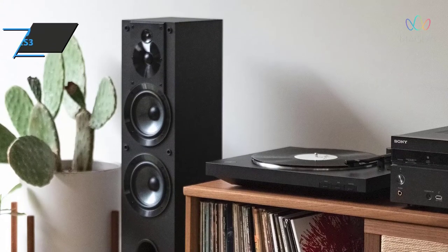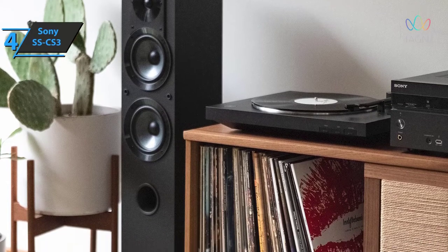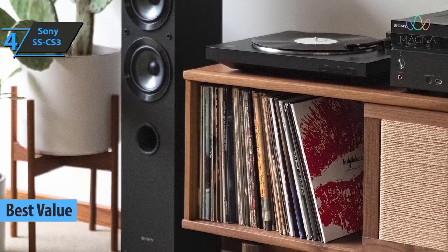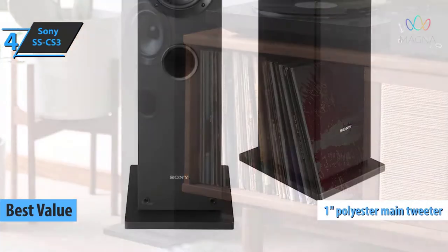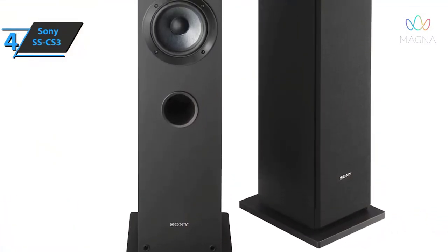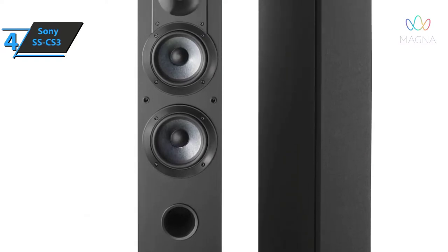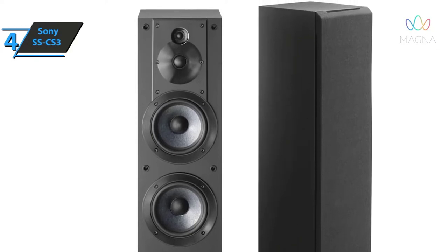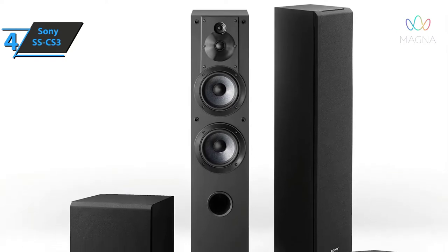If you happen to be in pursuit of the top bang for the buck, look no further than the Sony SSCS3, which rightly took the title of the best value floor standing speakers on the market in 2022. We are looking at a versatile three-way tower speaker designed to provide users with a true audio experience. The type of experience you get is unprecedented in this range. Sony strives to create such a wide soundstage that you can feel the passion and energy of the performance.